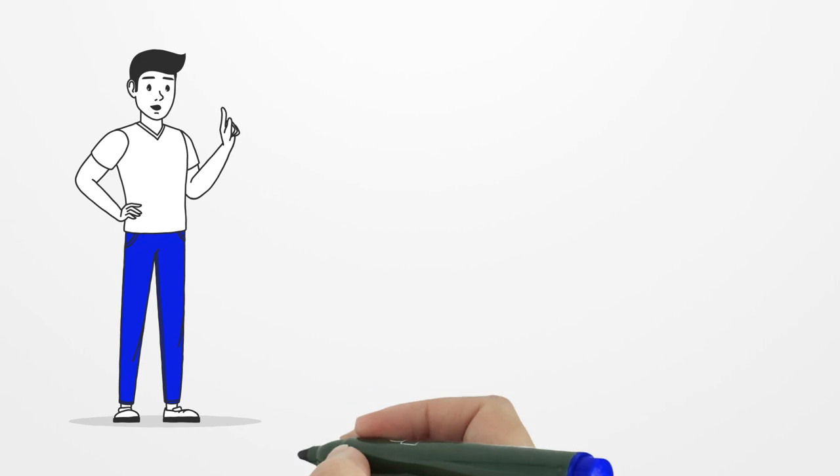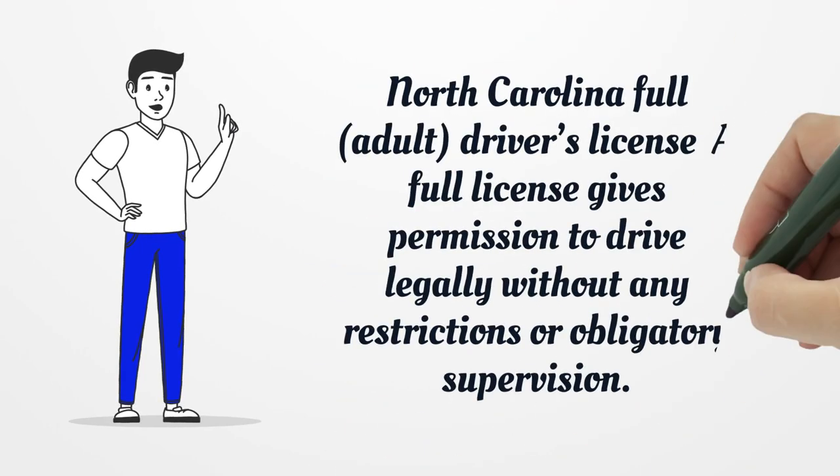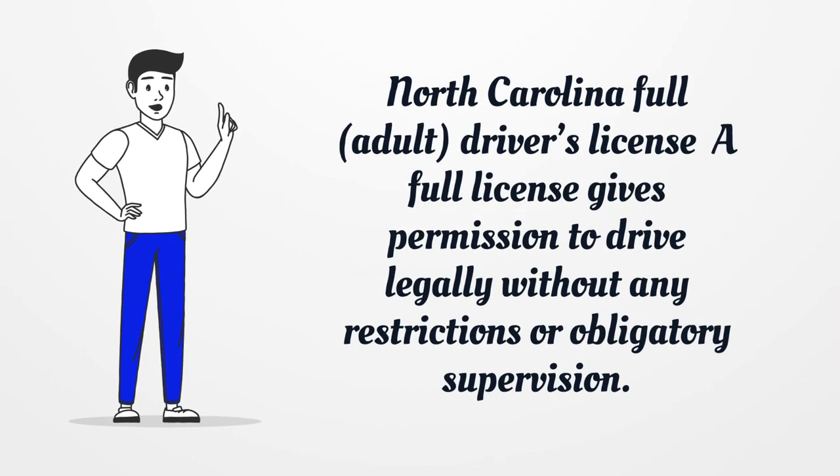North Carolina Full Adult Driver's License: A full license gives permission to drive legally without any restrictions or obligatory supervision.